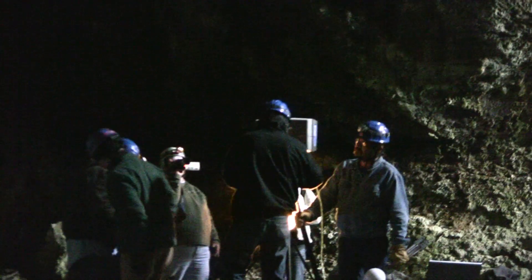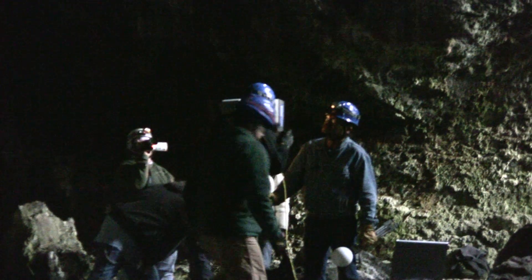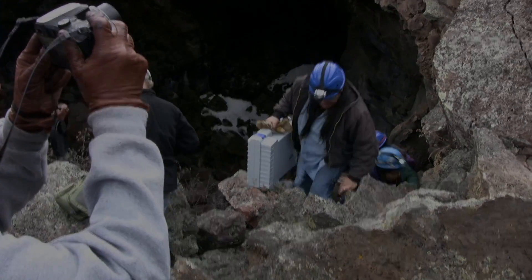Students worked very well together, very efficient. Couldn't have timed it any better — we used up all our battery power at the very end of the last scan. It was a pretty successful day.